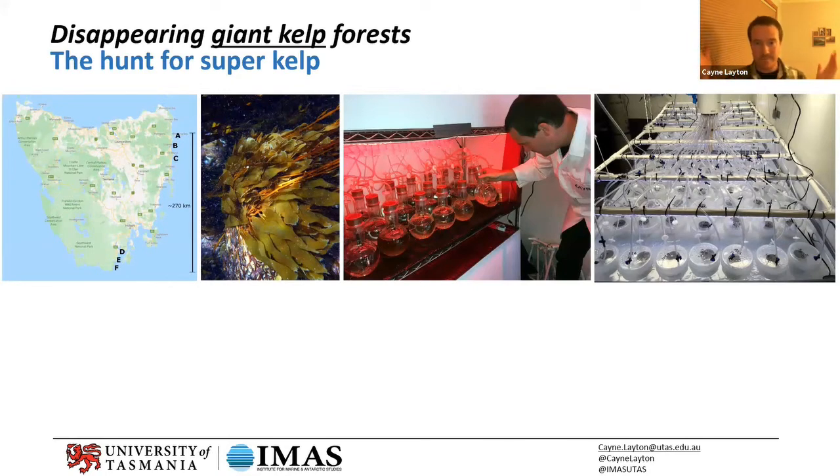Kelp have two life stages: a haploid stage — a single set of chromosomes — and then the adult life stage which is diploid, two sets of chromosomes, just like us. It's almost as if we had free-living testes and ovaries — that's what kelp kind of have. They have this free-living sexual stage and then a macroscopic stage that we can all see. We go and take this kelp, release the spores, and breed them in the lab. By keeping them under red light, they stop growing — it almost retards their development and puts them in suspended animation.